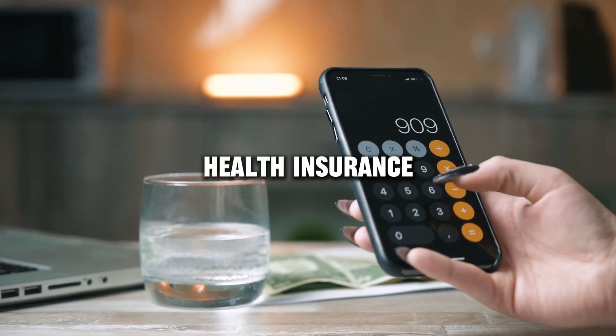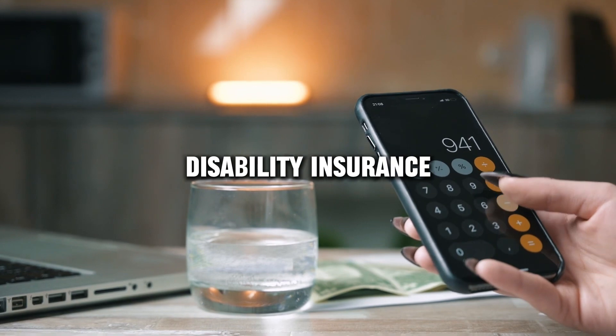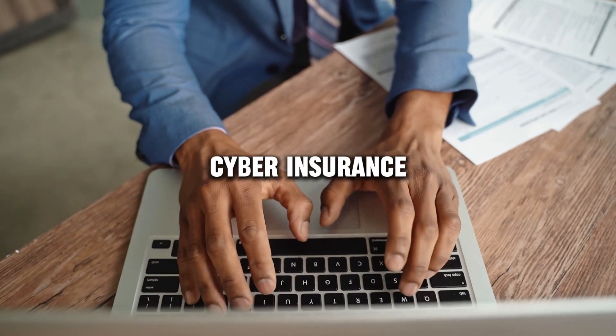This includes health insurance, auto insurance, homeowners or renters insurance, life insurance, disability insurance, travel insurance, business insurance, liability insurance, pet insurance, cyber insurance, etc.